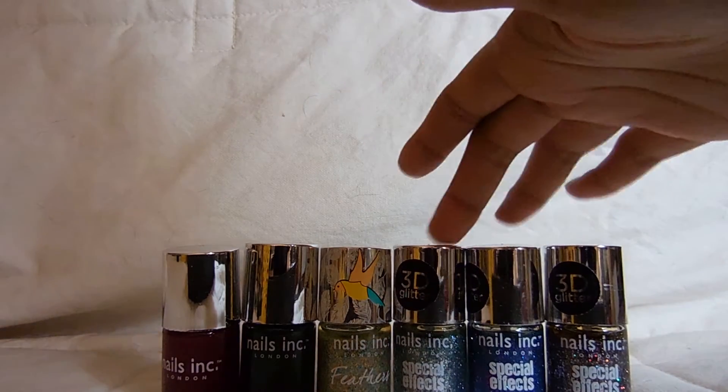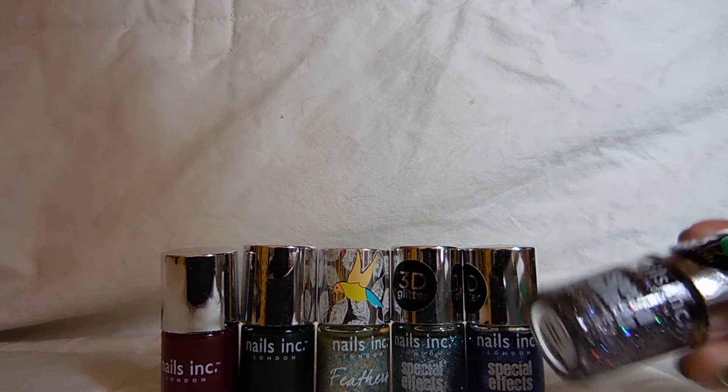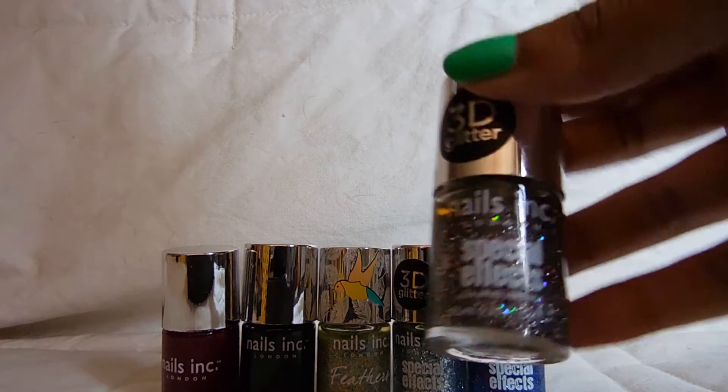I'm not a huge fan, but if I find these on sale and like the color, I will pick it up. I honestly don't think they're worth the price, but that's a personal decision. If you really like Nails Inc. and feel comfortable paying full price, go for it. But if you're trying to try Nails Inc., I would definitely recommend going to places like Ulta or Marshalls and TJ Maxx, finding them on clearance, and buying them then.